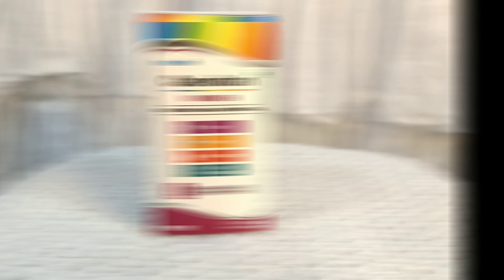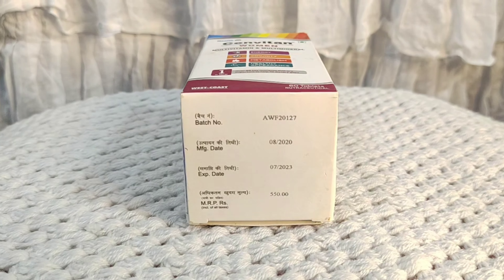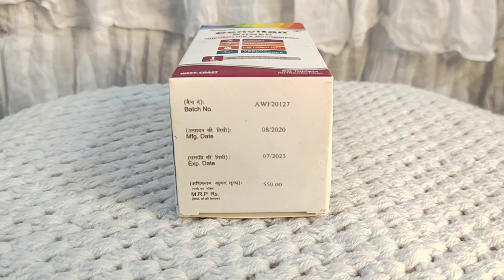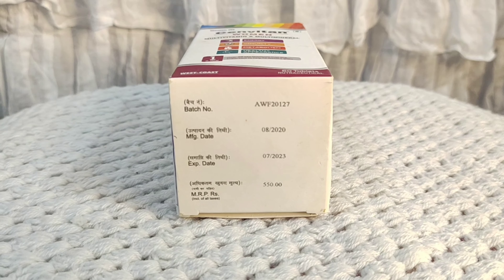Our daily vitamin intake is very important for our body. B-vitamins are really important and often low in women's bodies because as women age, the metabolism of B-vitamins slows down. Vitamins A, C, and E also help our body.